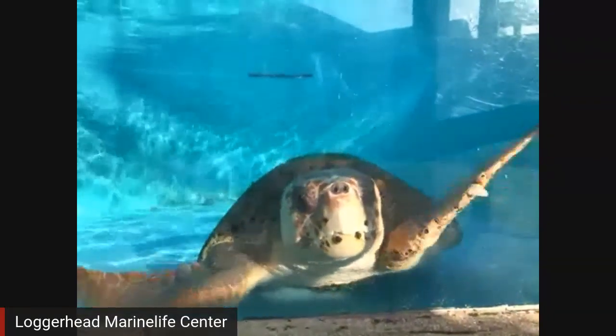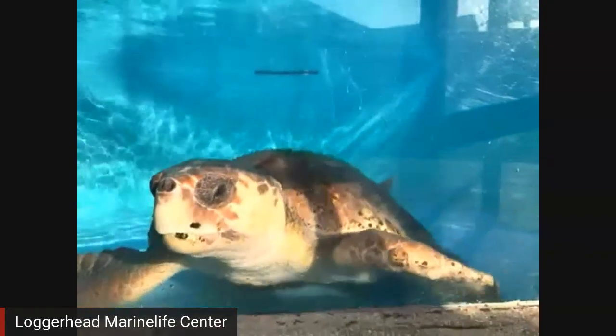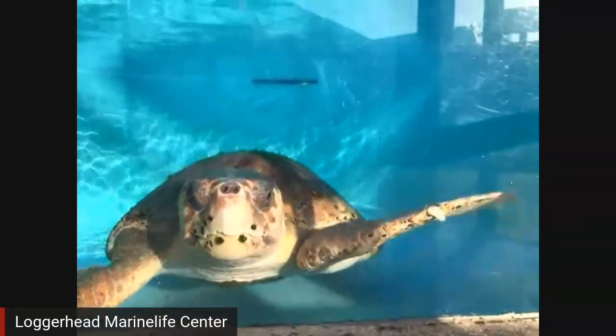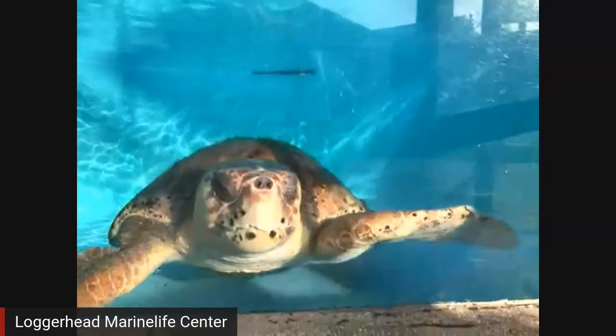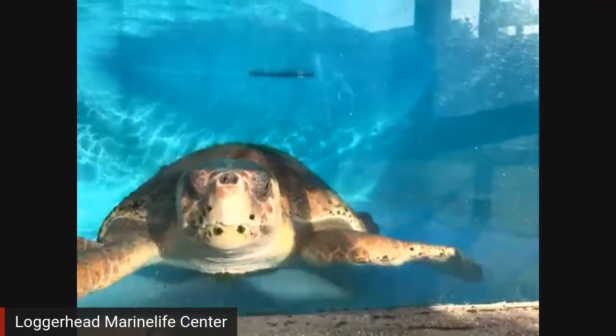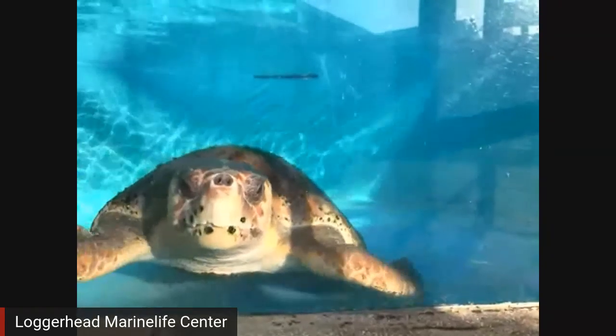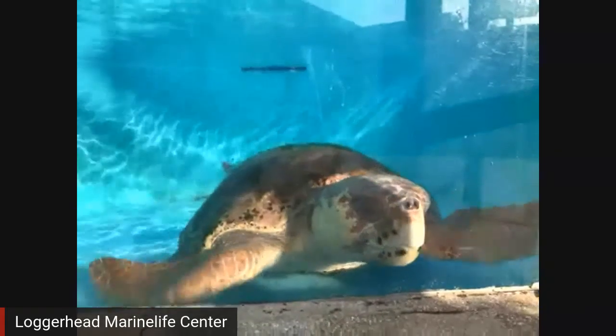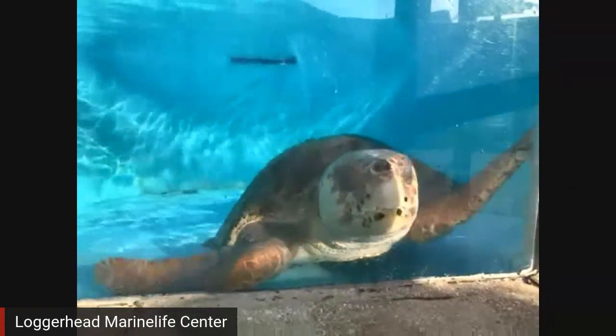The reason why we are named after the loggerhead is because we see so many of them. They're also the number one species that nests on our beach here in Juno Beach. We have three species of sea turtles out of those seven that nest on our beaches: the loggerhead, the green sea turtle, and the biggest sea turtle, the leatherback sea turtle.